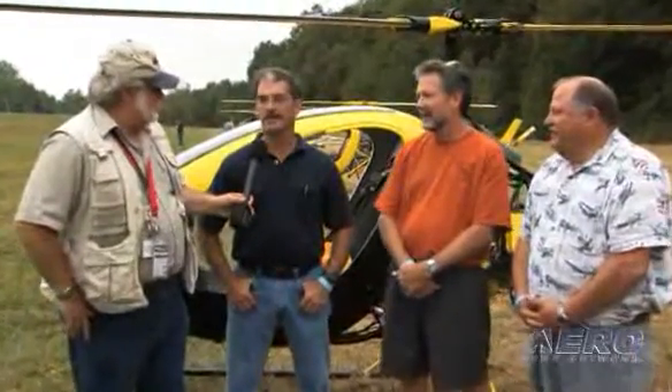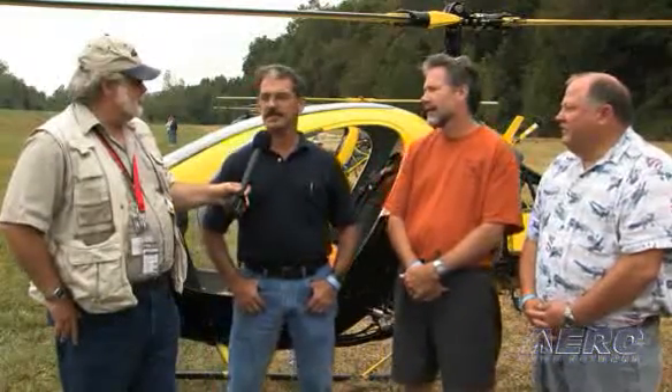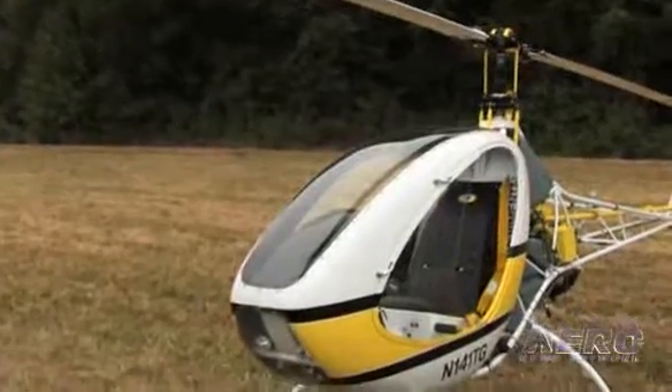Mine's just flying great. I'm the least time of the three guys here, but it's just been flying great. It flies 100 miles an hour and it's just been a blast. How much time do you have on your aircraft? About 58 hours or so, something like that.